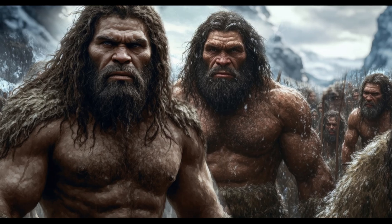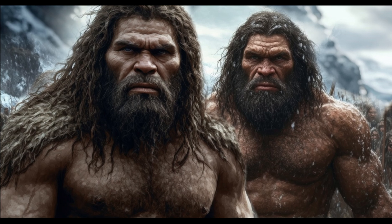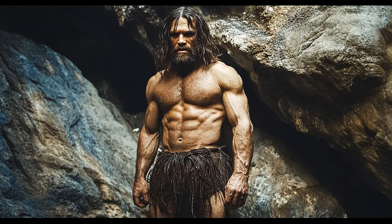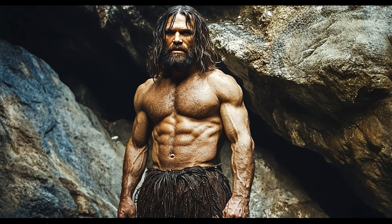Neanderthals were not just dumb brutes. They were skilled hunters who thrived in some of the harshest environments on Earth. Their diet shaped their way of life and their survival for thousands of years. Next time you eat a steak, just remember — you have a bit of Neanderthal in you.